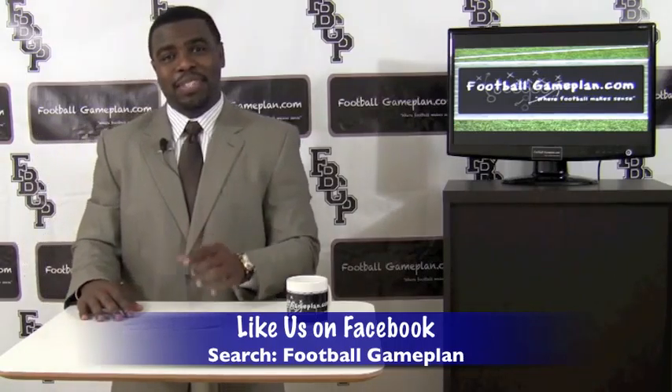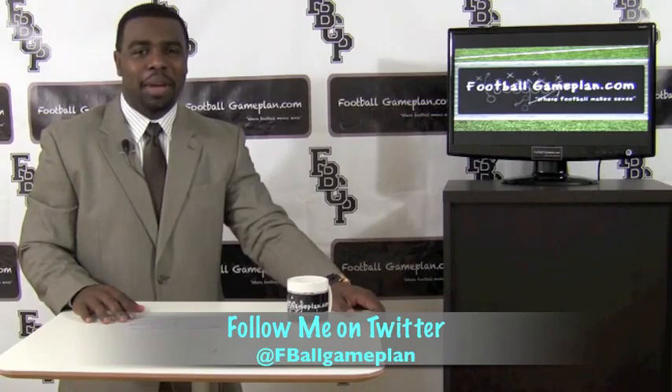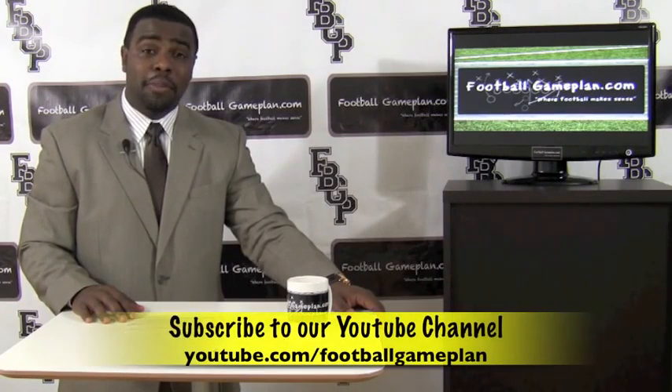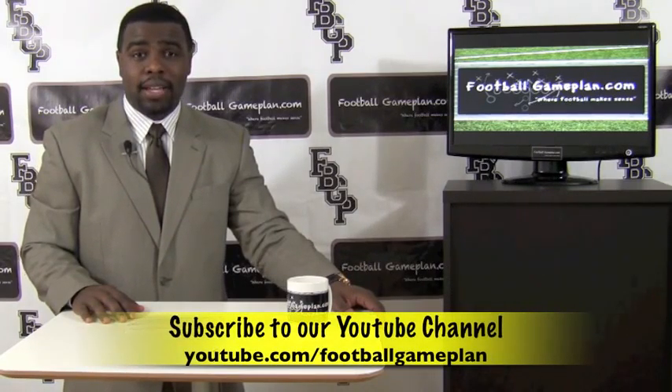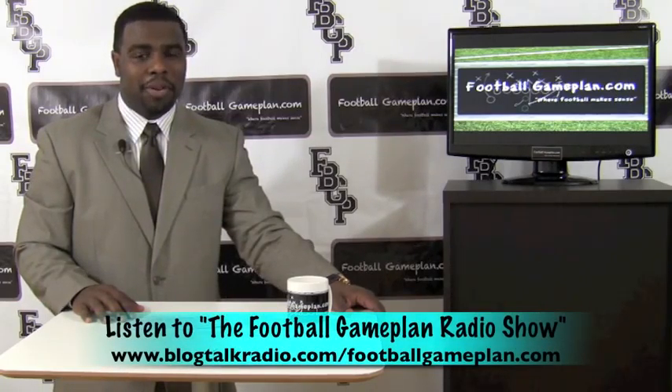For more college football previews, visit collegesportingnews.com or visit our YouTube channel at youtube.com/footballgameplan. And listen to the Football Game Plan Radio Show, which airs Saturdays at 11 a.m. Eastern Time at blogtalkradio.com/footballgameplan.